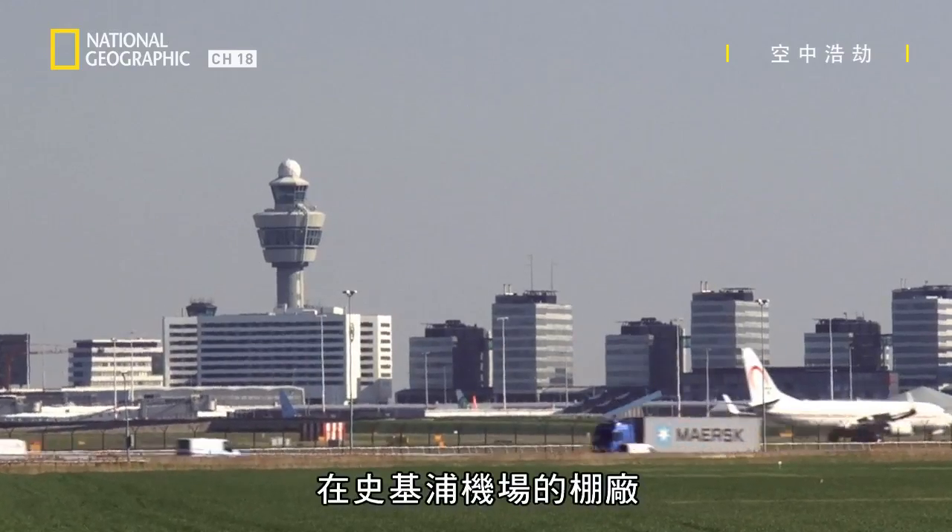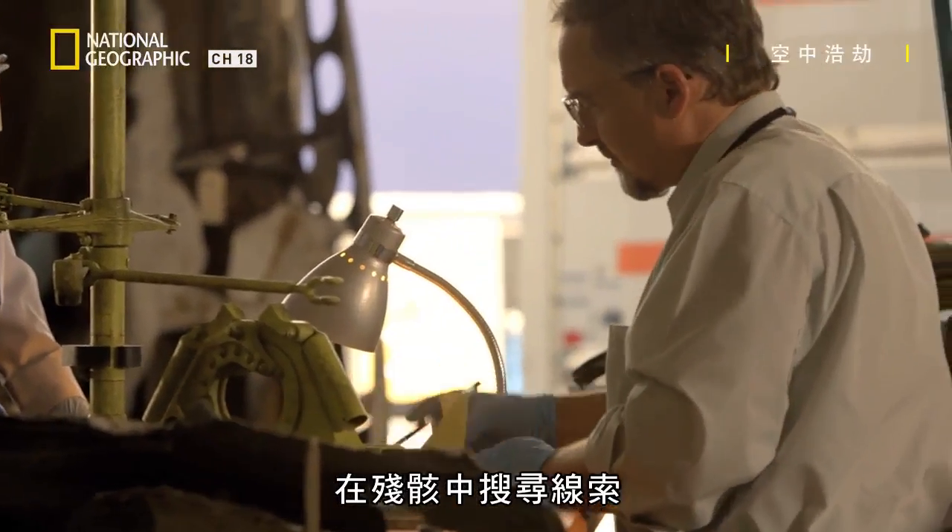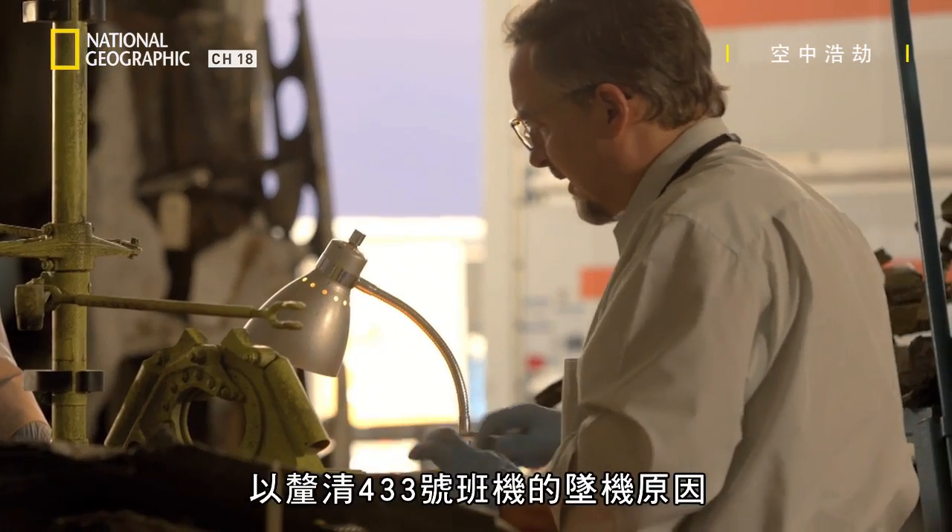In a hangar at Schiphol Airport, the Netherlands Aviation Safety Board investigators scour the wreckage for clues to explain the crash of Flight 433.